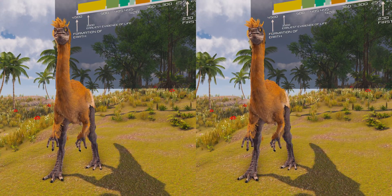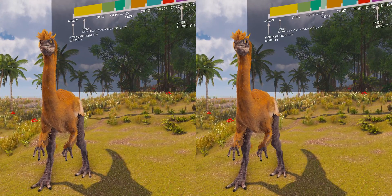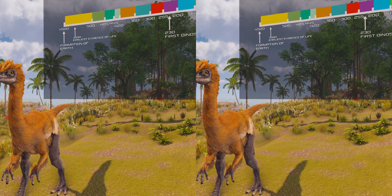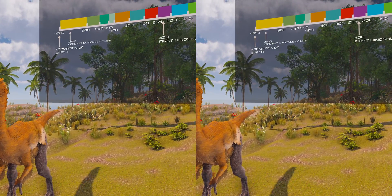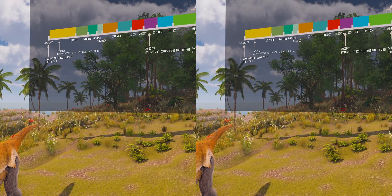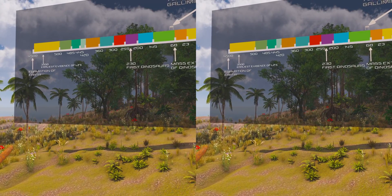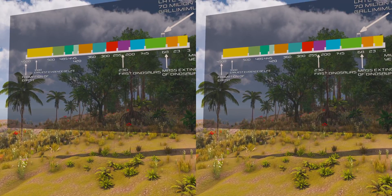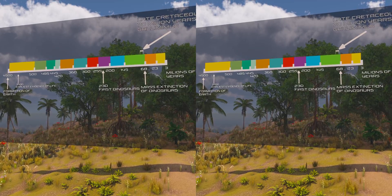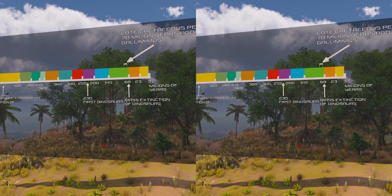Gallimimus is a genus of theropod dinosaur that lived in what is now Mongolia during the late Cretaceous period, about 70 million years ago. Several fossils in various stages of growth were discovered by Polish-Mongolian expeditions in the Gobi Desert of Mongolia during the 1960s. A large skeleton discovered in this region was made the holotype specimen of the new genus and species Gallimimus bullatus in 1972. The generic name means 'chicken mimic,' referring to the similarities between its neck vertebrae and those of the galliforms.